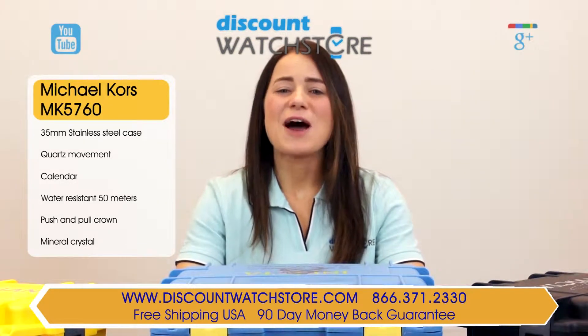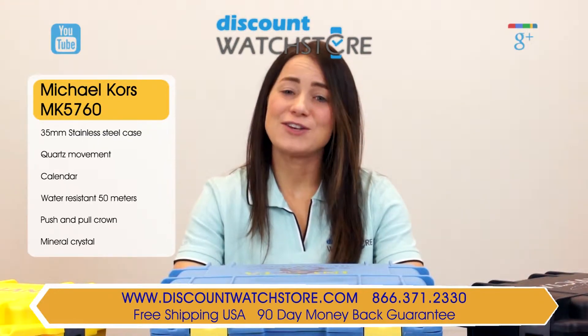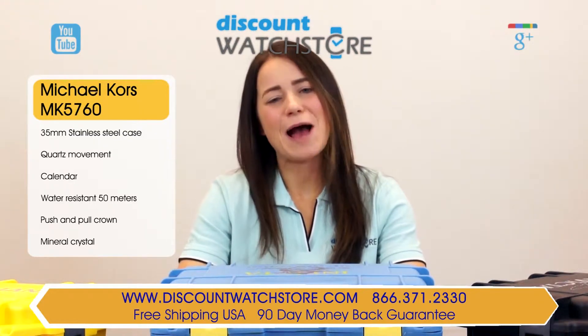So what are you waiting for? Get this watch from Discount Watch Store, where we save you money every day. Thanks for watching this video and don't forget to like, subscribe, and comment below.